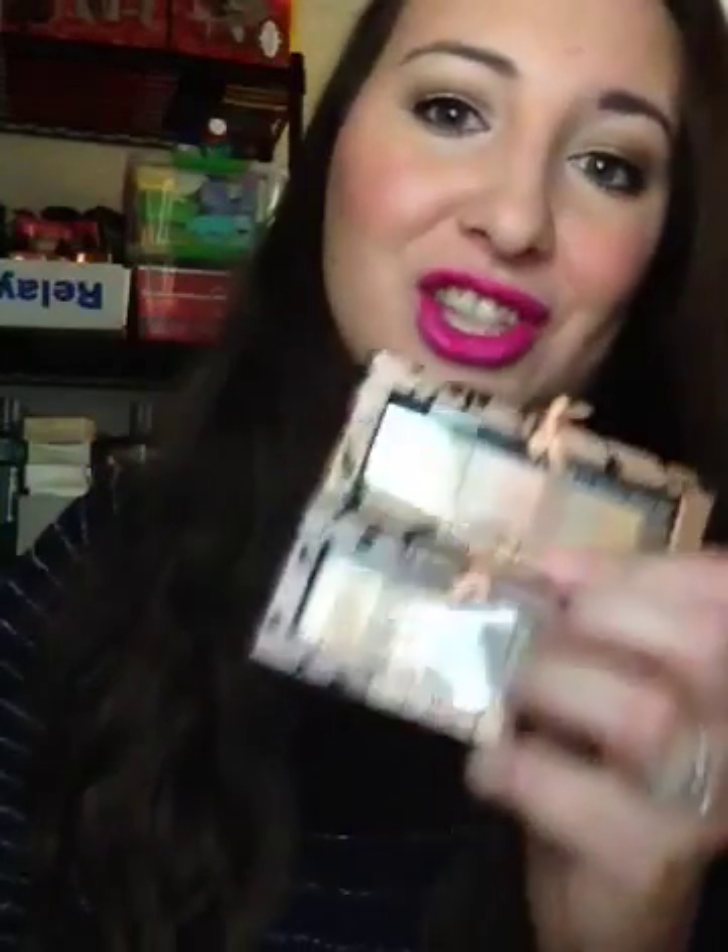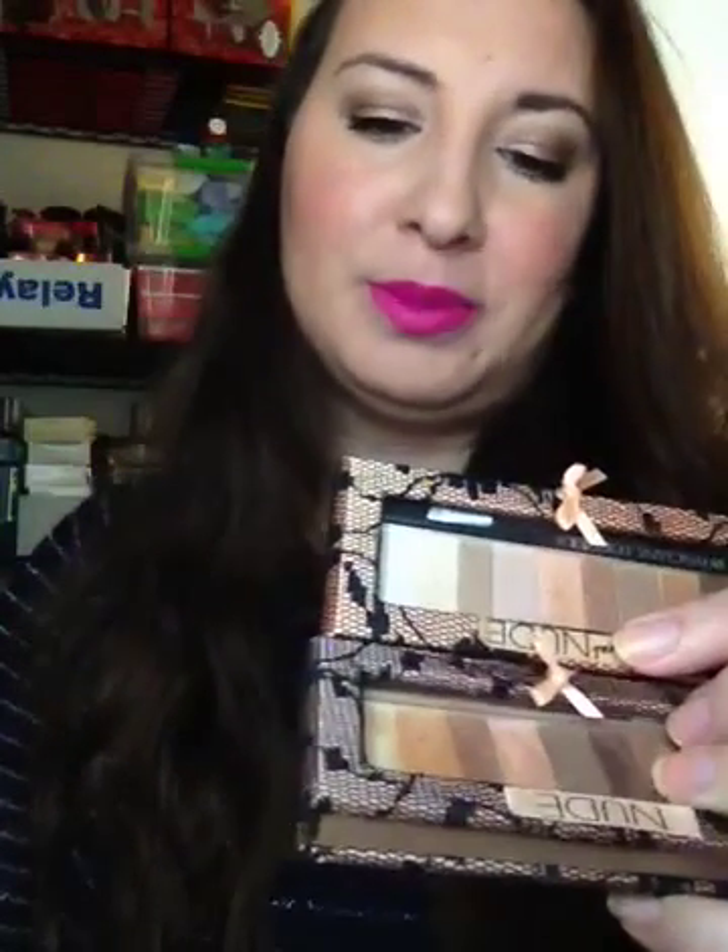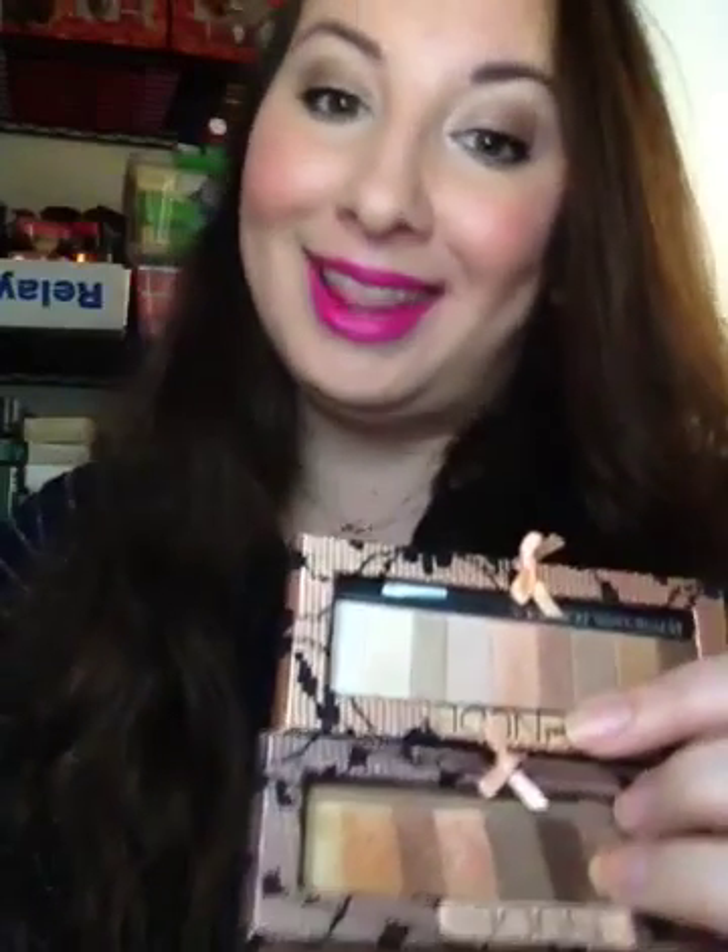Hey guys, so today we're doing an overview on the Physician's Formula Shimmer Strips Custom Eye Enhancing Shadow and Liner. Huge name — I always forget it.